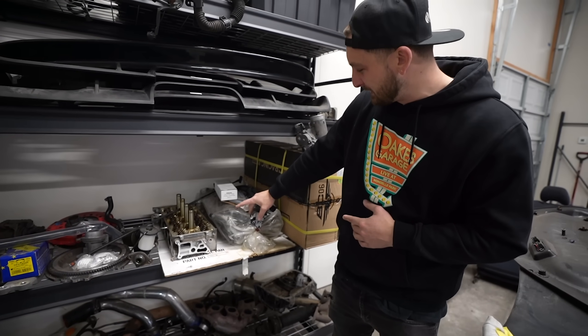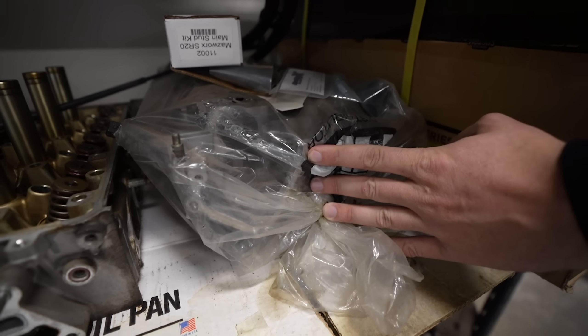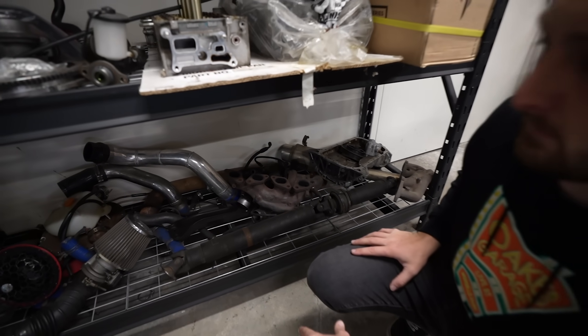Stock K-series head. Oh, this one's cool - this is a built notch top SR head. It's ready. All this stuff from the 180 - you guys know I had the white 180. These were all the parts that were in it. Most of it is junk.